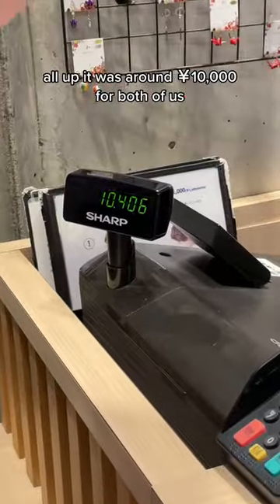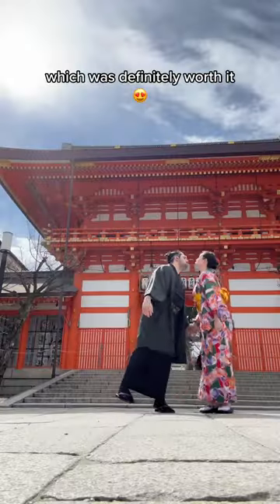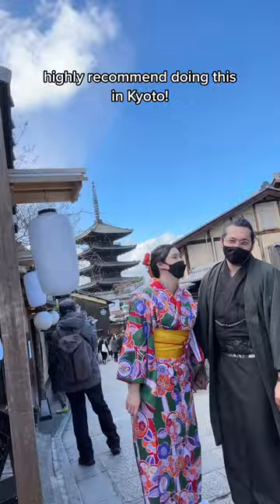All up, it was around 10,000 yen for both of us, which was definitely worth it. Highly recommend doing this in Kyoto.